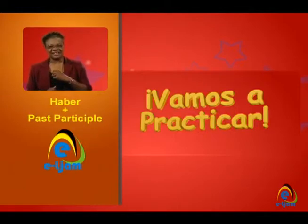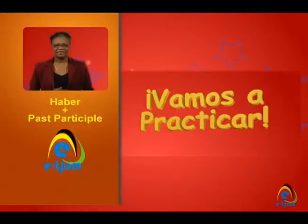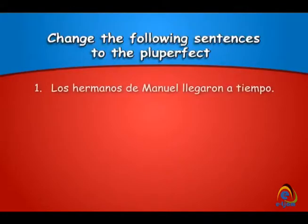Vamos a practicar. Change the following sentences to the pluperfect. Los hermanos de Manuel llegaron a tiempo. ¿Qué dijiste?